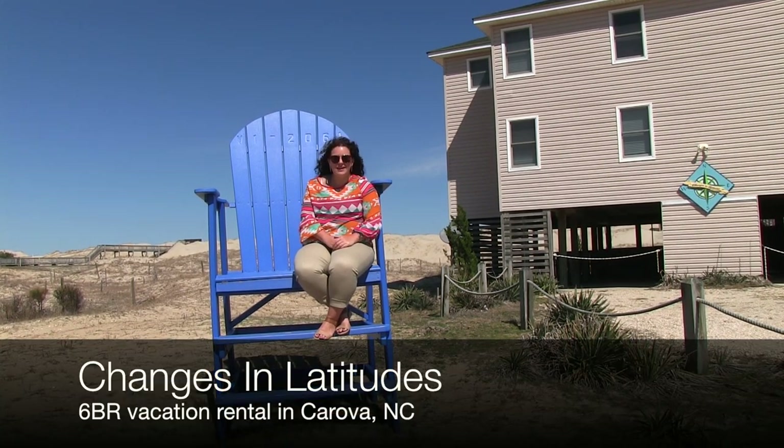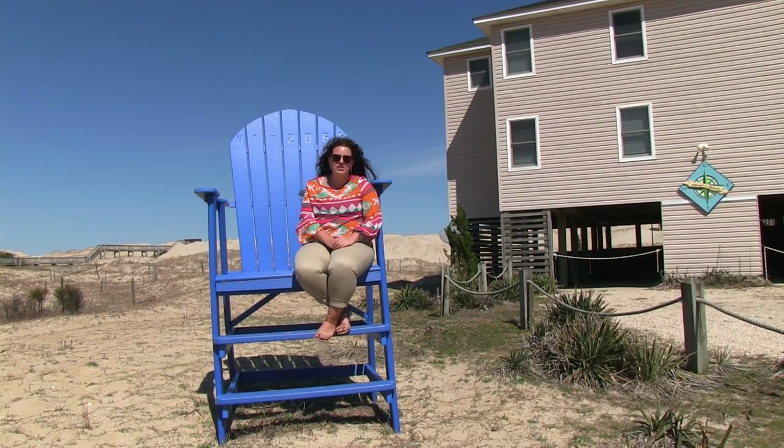Hey y'all, it's Angie with Twitty & Company. We're out here on the four-wheel drive beach today and we're gonna go check out Changes in Latitude. Come on with me.